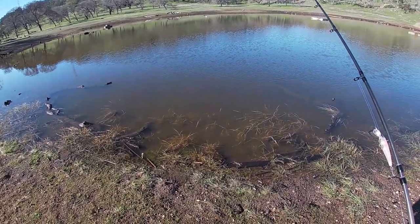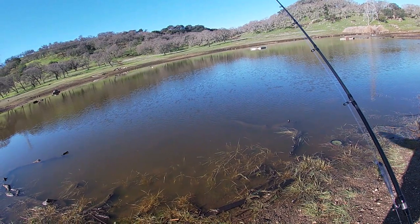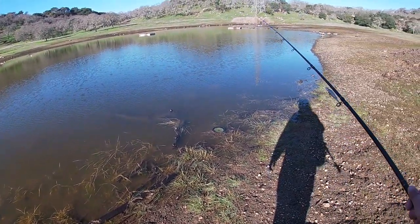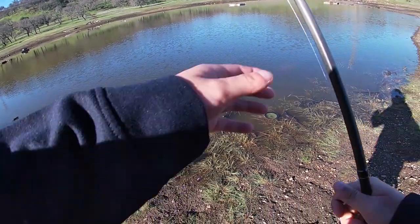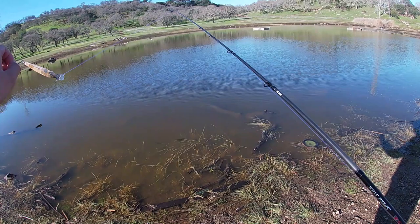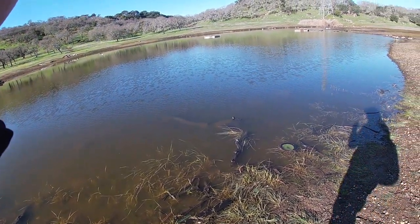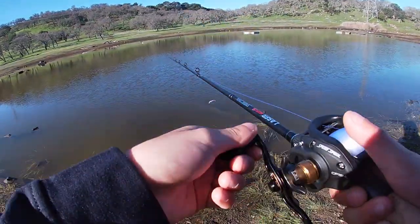Alright guys, so we just made it out here. As you can see, the water's rising up quite a bit. Water's up to the tire. The log's still in the water. Everything's in the water — you can't walk onto that anymore. We're gonna be starting off with this white — I actually found out what the jerkbait's called — the white Rapala blowing jerkbait. So let's get to fishing.